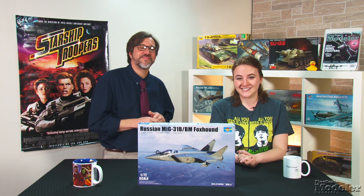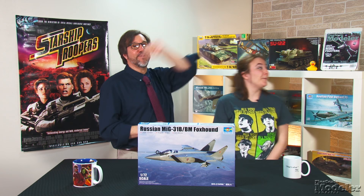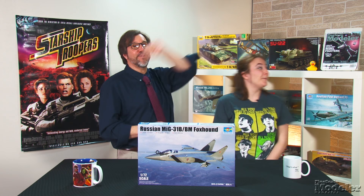That's a mouthful of letters and numbers. You can also see new products in the May issue on sale now. Thanks for visiting FineScale.com. I'm Elizabeth Nash.